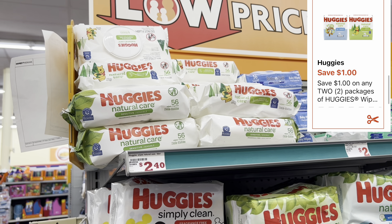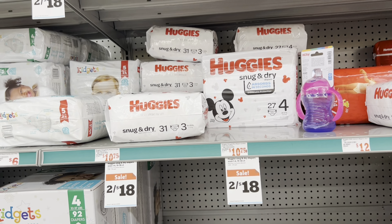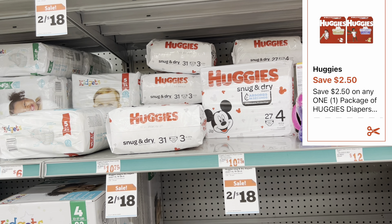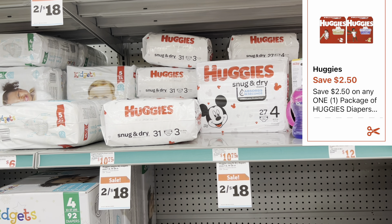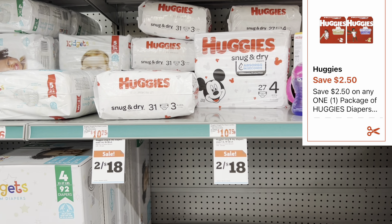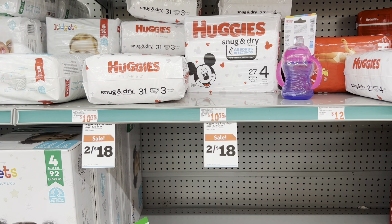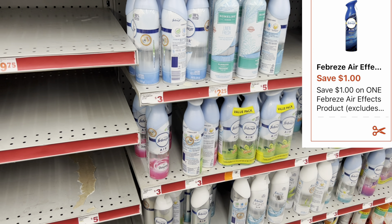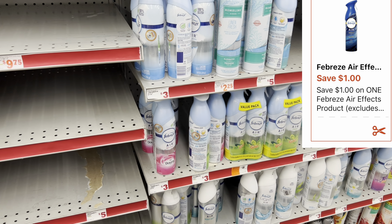I'm going to grab one of these Huggies diapers priced at $10.75, and we have a $2.50 digital coupon. They are on sale two for $18, but you have to get two for that price — so always cater the deals to your need. I'm also grabbing one Febreze air effect spray priced at $3, and we do have a $1 digital coupon.